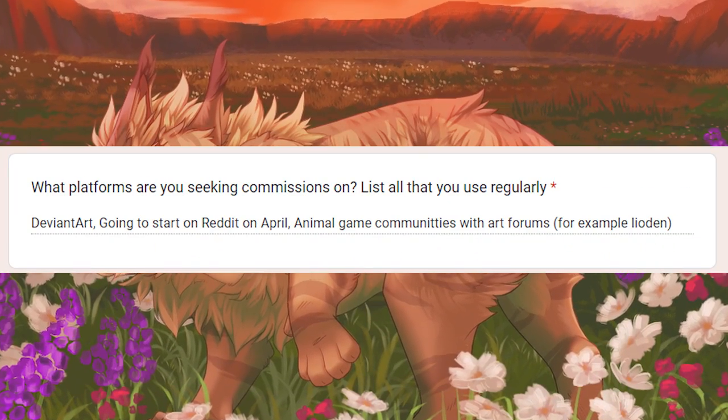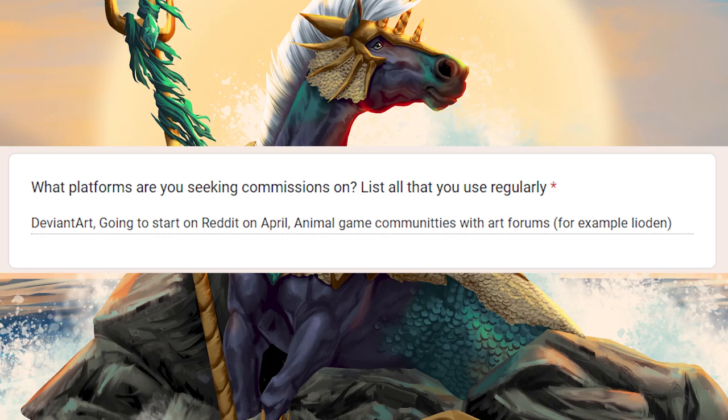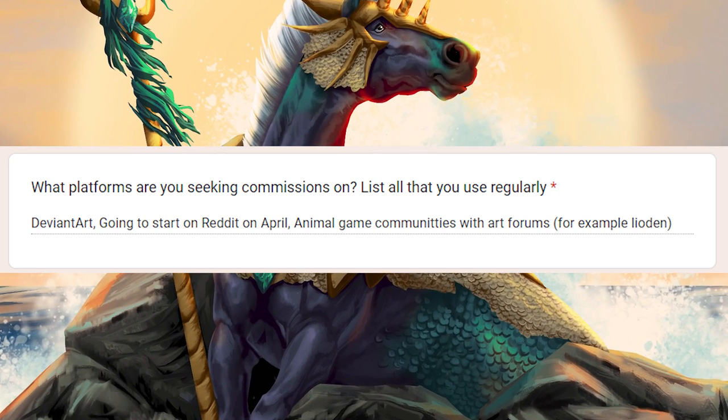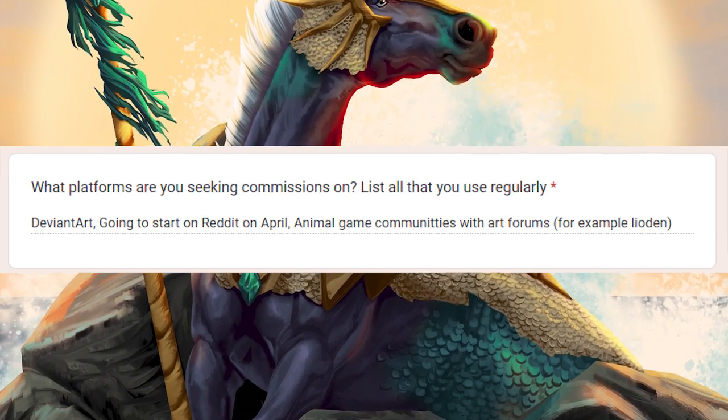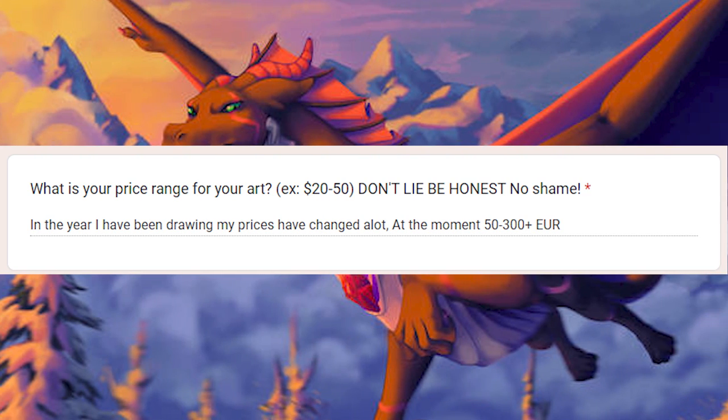I also see that your marketing strategy is on point. You got to take notes on this one — you got to start looking for more than one platform, like Jazzy Blue Necco here, who's getting across three different platforms. Good for you, that's smart. Pricing is real solid too — you got about 50 to 300 euros. That's solid.